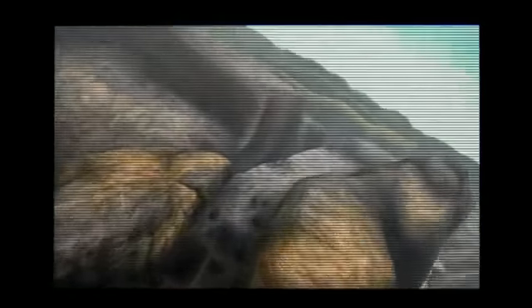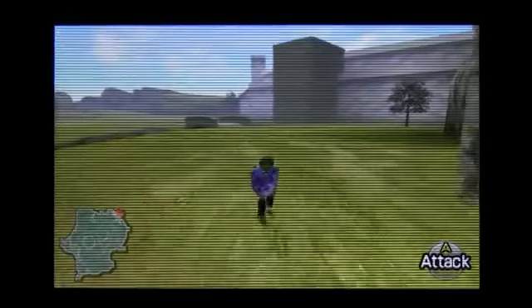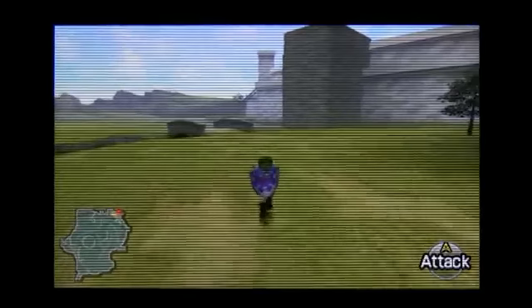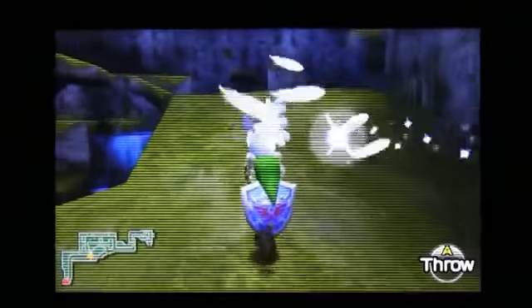The 3D effect works really well in Ocarina. After just a little time with the game, you actually stop noticing it — what I mean is that seeing this world in 3D quickly becomes second nature. It really makes Hyrule come to life, and what's interesting is that you kind of stop noticing it until you turn it off and the game actually feels flat in comparison. This is a really great implementation of that 3D effect.